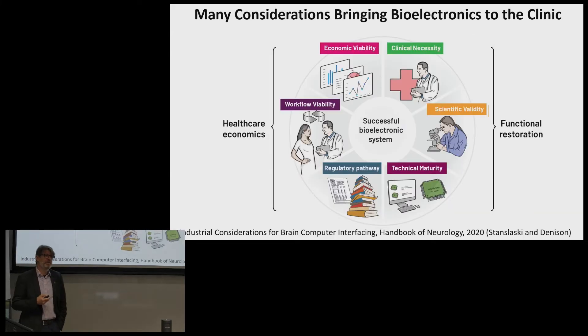It's not just the circuitry — it's also thinking about the entire ecosystem of what's involved to make a successful device. It's not just that we had a clinical necessity and the science worked and we could build a circuit. We also have to think very carefully about the economics, the workflow of our clinicians, and how they can actually deploy this technology, as well as the regulatory pathway. Within our team we're constantly thinking about developing new technologies while taking all of these considerations into account.